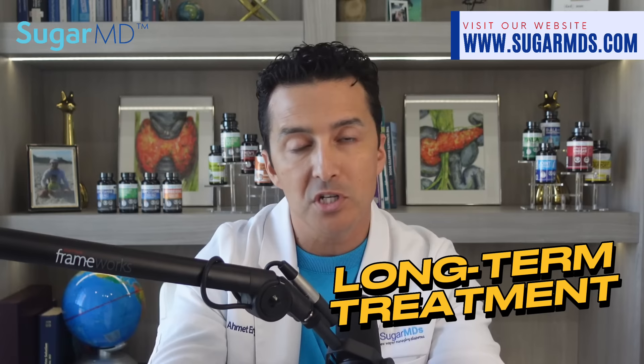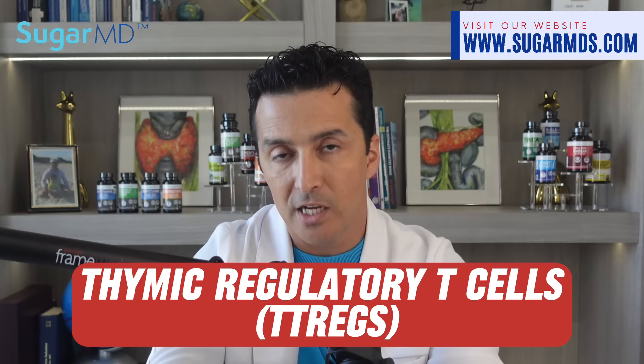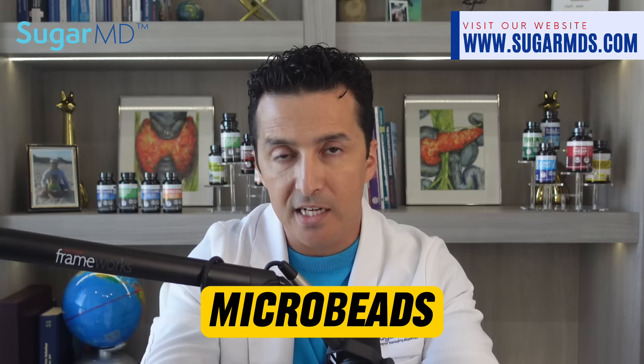Researchers at the University of Florida have discovered a method to expand preserved cord blood cells that could serve as a long-term treatment for type 1 diabetes. These cells, known as thymic regulatory T-cells or T-regs, are a type of white blood cell that prevents autoimmune responses. Type 1 diabetes is the result of an autoimmune attack on the pancreas.